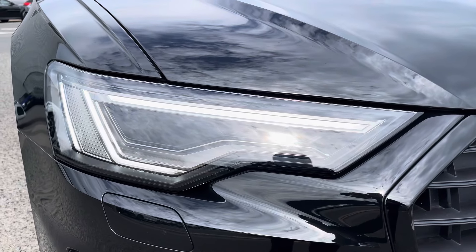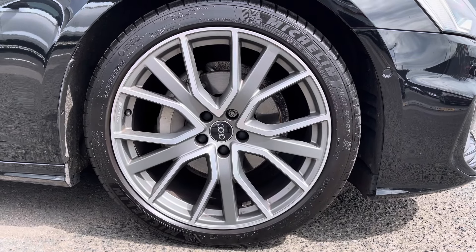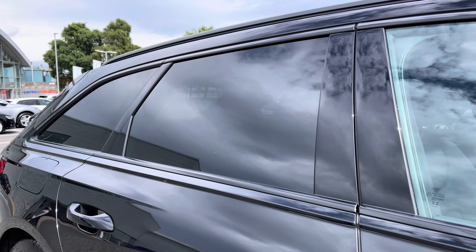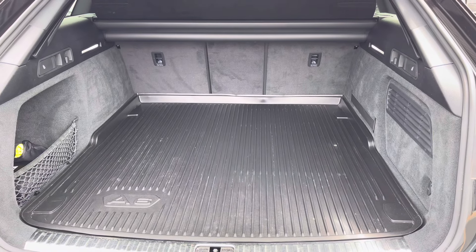Exterior features include the LED daytime running lights as well as the 20 inch 5-spoke star design alloys complementing the Sportback styling. To the rear of the vehicle, there's privacy glass working well with the black finish. There's also a huge amount of boot space — very practical, with no trouble fitting luggage, shopping or prams in.